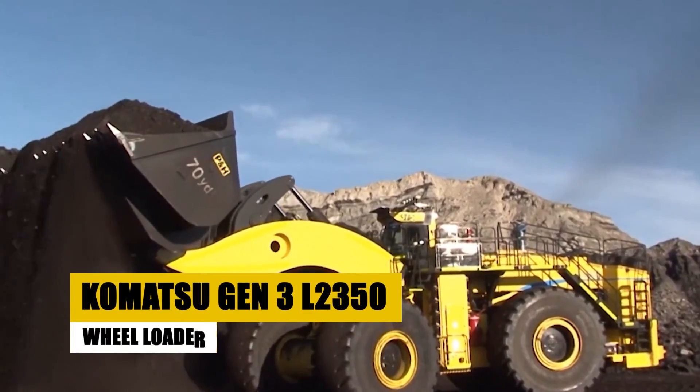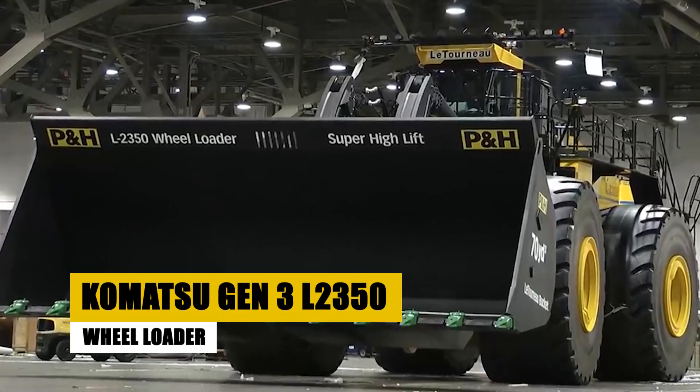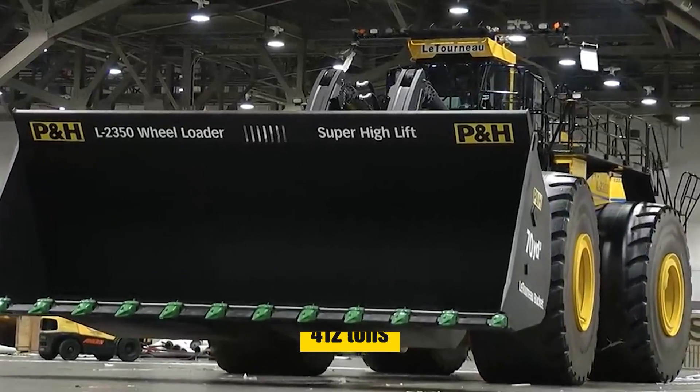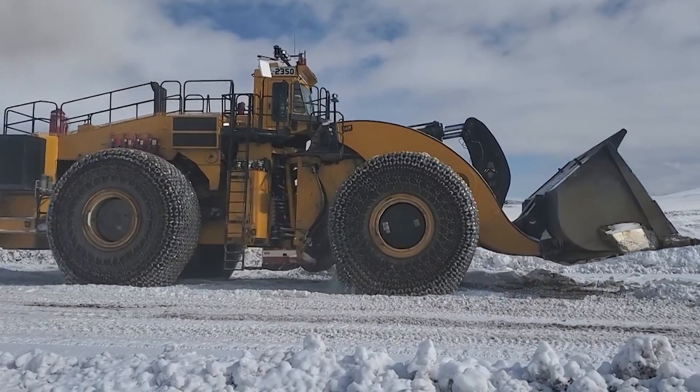Kicking things off is the Komatsu Gen 3 L2350 wheel loader. This behemoth tips the scales at a whopping 412 tons, making it the largest loader in the world.